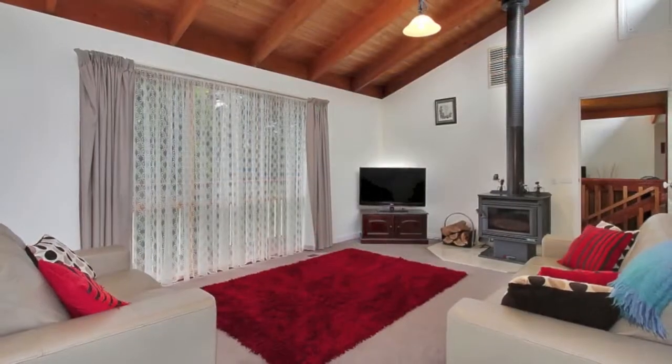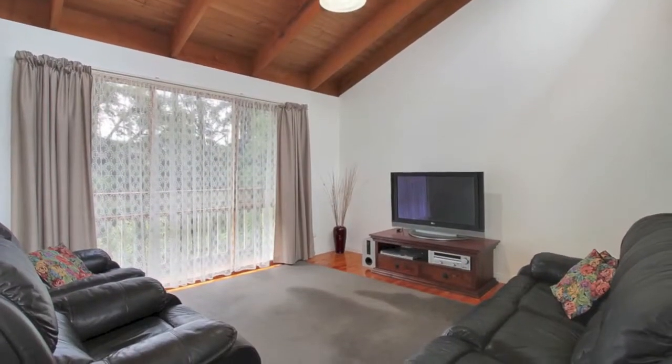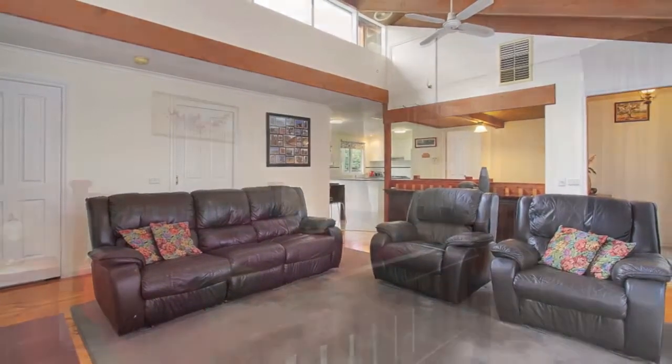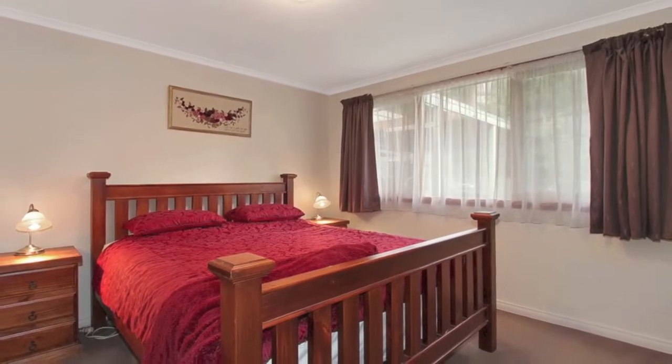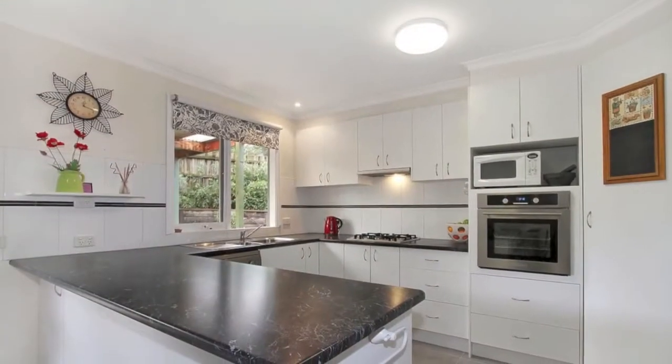Naturally light and bright, the separate living areas are ideal for the larger family, including a spacious lounge, living room and downstairs rumpus room. The master bedroom is complete with walk-in robe and ensuite, with a separate study including a mezzanine floor offering plenty of storage.